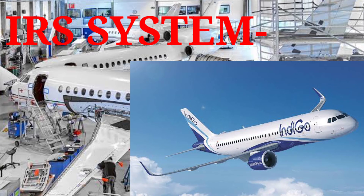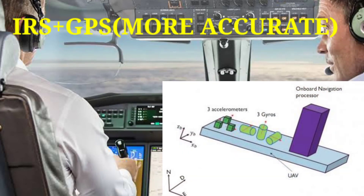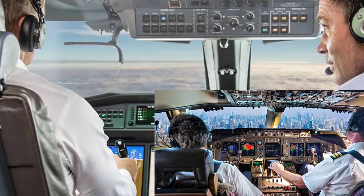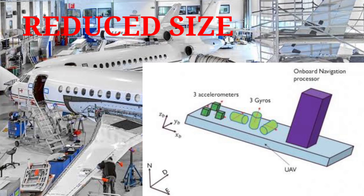The most modern IRS integrates with satellite GPS. The GPS is extremely accurate on its own, and when combined with IRS, it creates one of the most accurate navigation systems available. GPS is used to initialize the IRS so the pilot no longer needs to do so manually. GPS also feeds data into the IRS computer for error correction, and the IRS functions continuously as a completely self-contained unit. The latest electronic technology has reduced the size and weight of both INS and IRS systems.